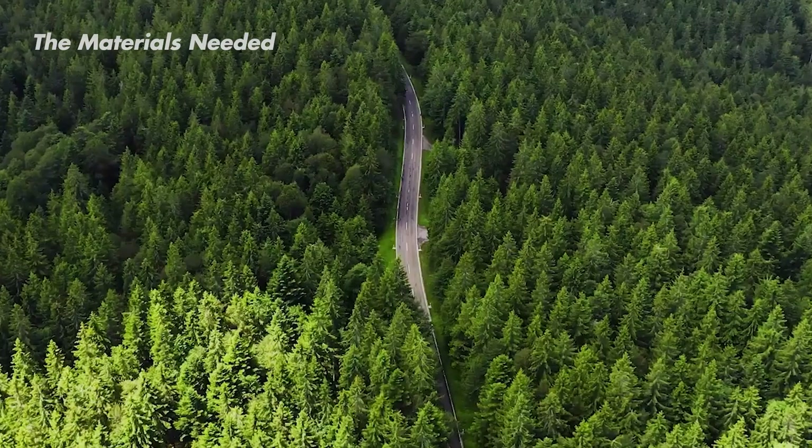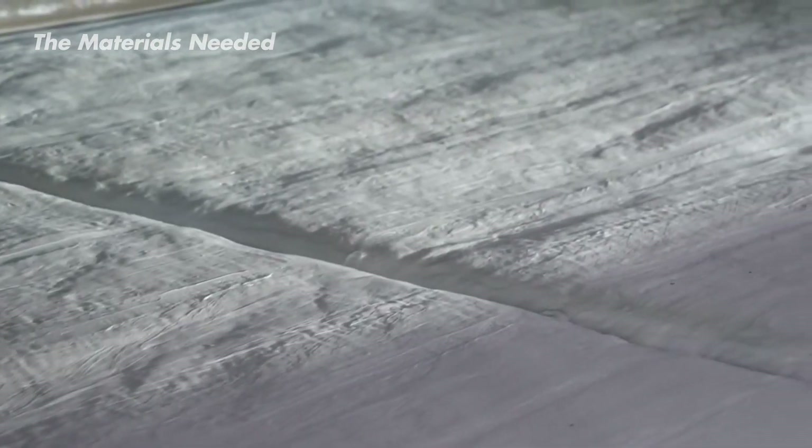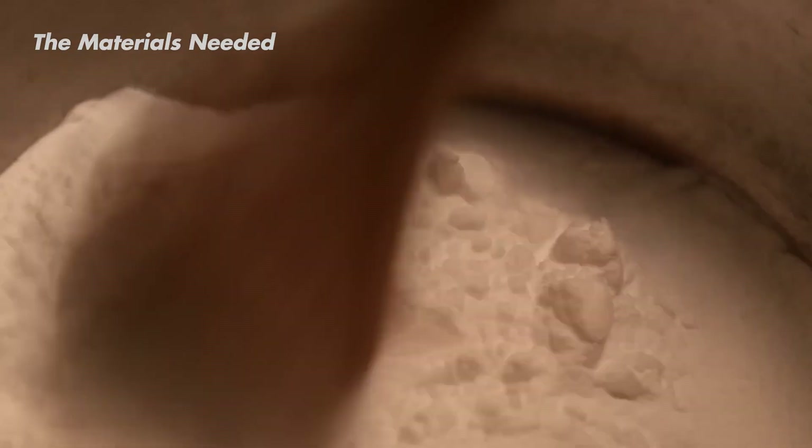Baking soda can also come from nature — less common, but still cool. Some baking soda can actually be mined from the ground. Whether it's mined or made, baking soda needs a few other ingredients.